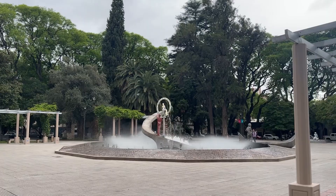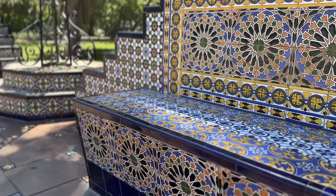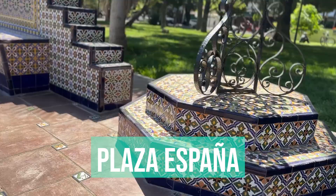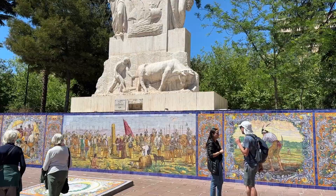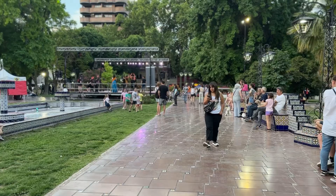Plaza Italia just got a brand new fountain in the middle dedicated to Dante Alighieri — it has Dante, it has Beatrice, and there are also some statues in honor of Italy. Then we have Plaza España, which actually looks like it was taken right out of Sevilla. There are tiled benches, fountains, statues, and everything with a bit of that blue tiled color.